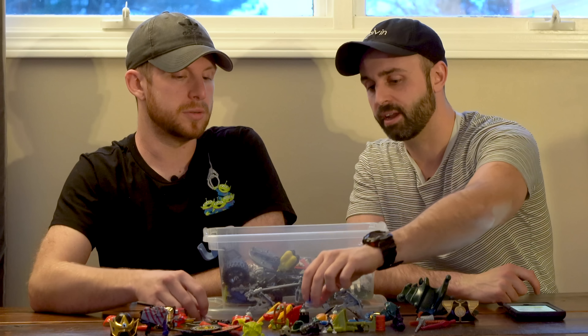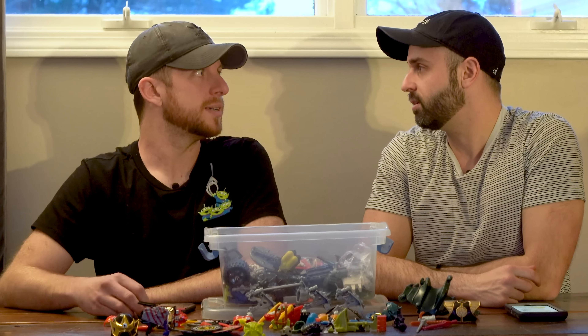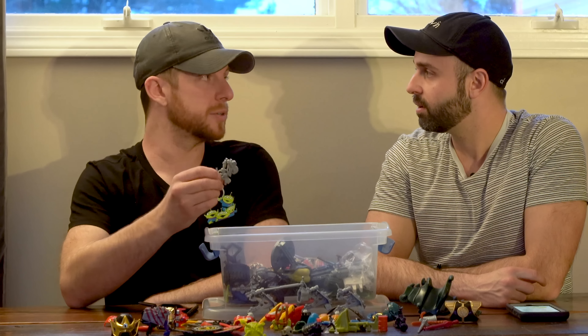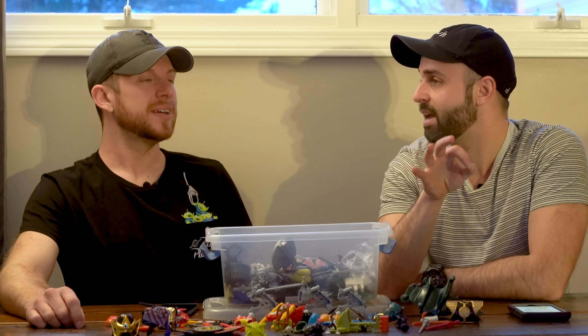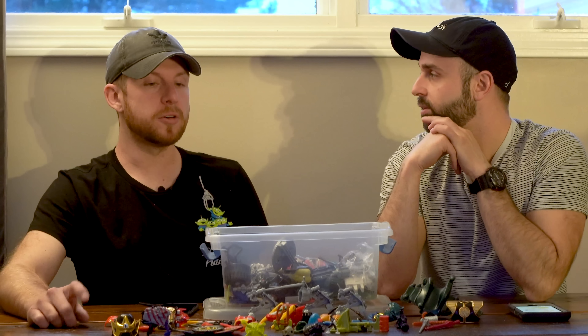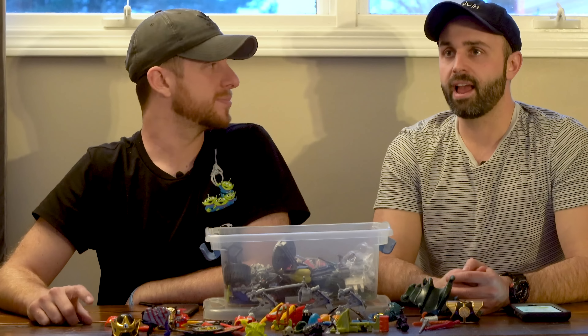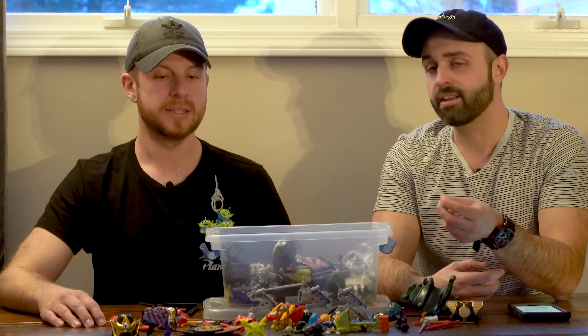For somebody running a pretty serious eBay business who doesn't have time to go through each individual accessory — can you just sell them for weight or as a lot? For accessories, lots are definitely a good option. Put all the weapons in one lot, all the shields in one — you're better off separating by line. There are people who customize figures and make their own, and they use different weapons for different figures. Someone running a business creating figures will buy them in lots, or a shop that sells action figures will match them up themselves.